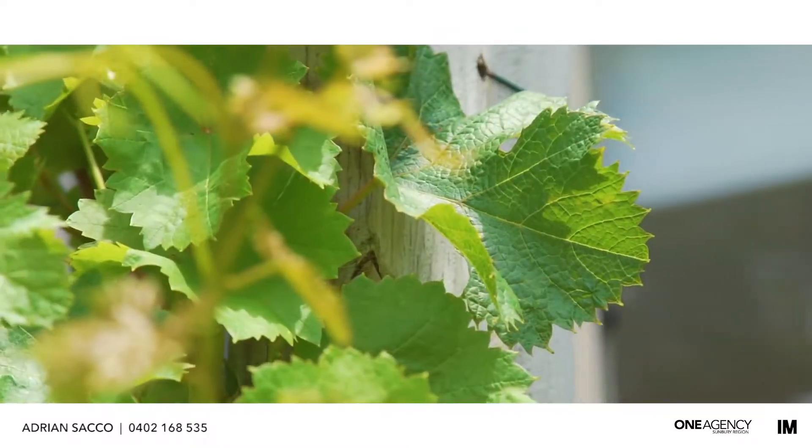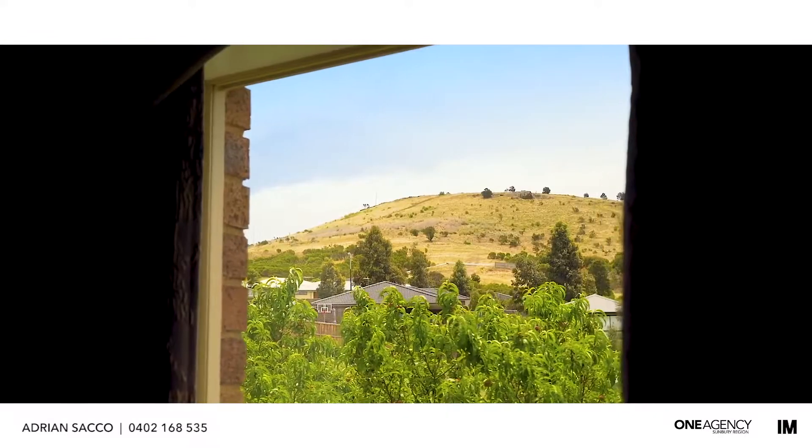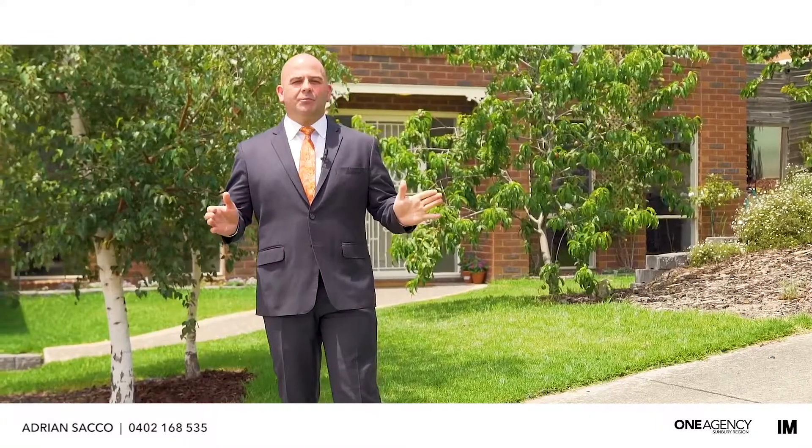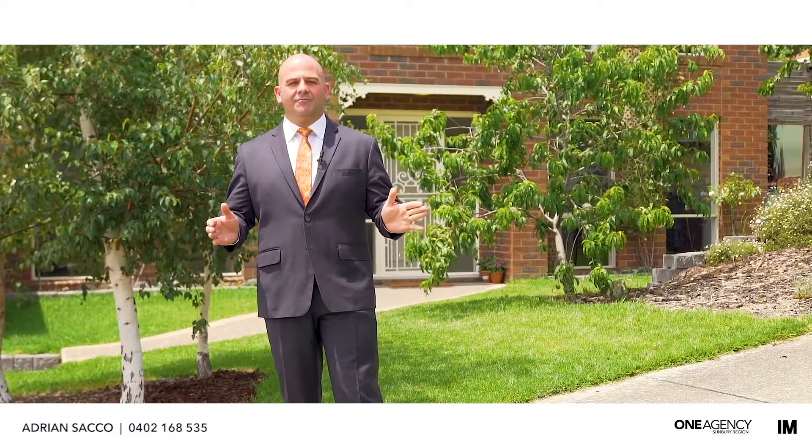Welcome to the beautiful Headland Park where tree-lined streets and magnificent views are the norm. What a pleasure it is to be standing at Three Mulvig Rise, an immaculately presented 40 square Metricon home. Let's take a look inside one more prestigious home brought to you by the One Agency Sunbury team.